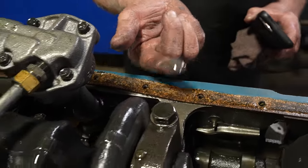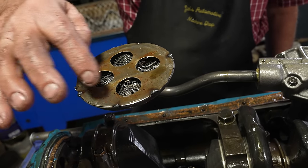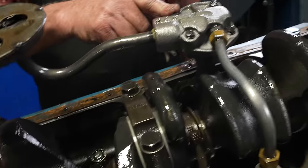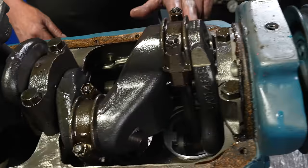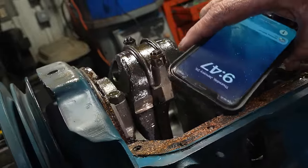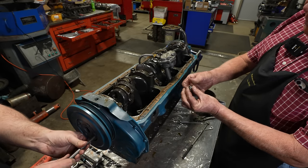Somebody has cut apart the oil pickup screen — they must have cut it all apart to clean it and then put this piece back on and just tack-welded it all around the outside. It does have a new oil pump in it. I can see some marks on the crank here — looks like 30 on the mains, maybe 20 on the rods and 30 on the mains. Nothing too unusual there.